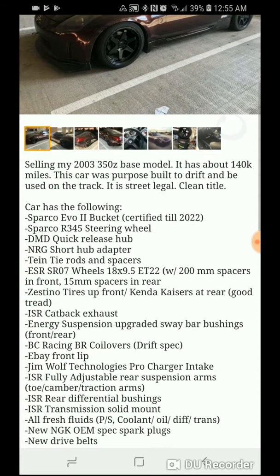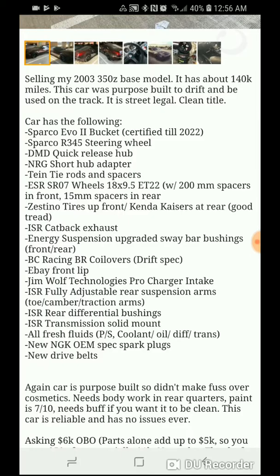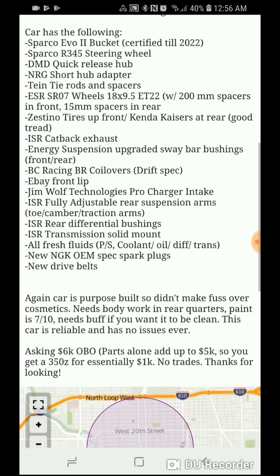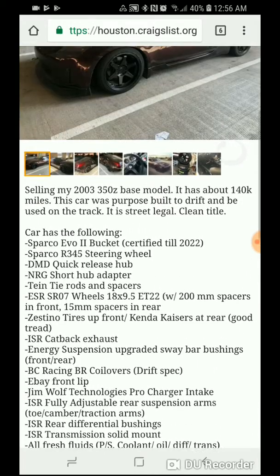Let's see what he says in the description. Base model, has about 140,000 miles. Purpose built to drift and to be used on the track. It is street legal, clean title. Asking $6k or best offer. Needs body work — paint is 7 out of 10. Well, he'll just buff it right out.